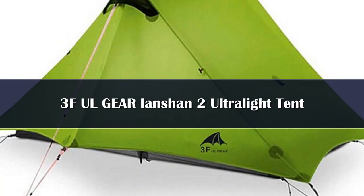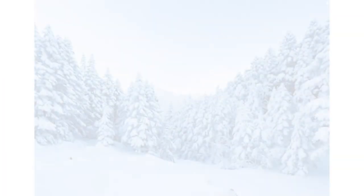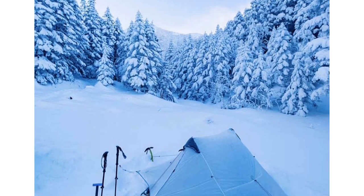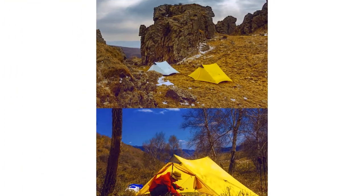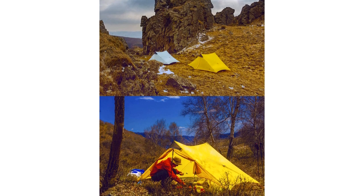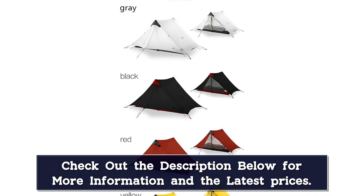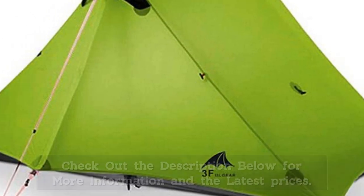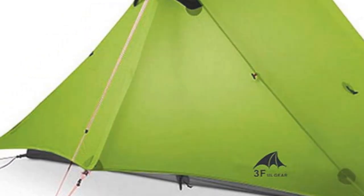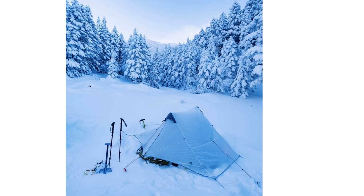Number 3. The 3FUL Gear Lanschen 2 is one of the most affordable tents we've ever tested, and we were pleasantly surprised by its performance. It's very similar to the 6 Moon Designs Lunar Duo, but it's a little smaller, heavier, and less durable. That said, the Lanschen costs less than half the price of the Lunar Duo, and if you add a ground sheet it will still be reliable for multiple seasons. Since it's a bit less durable, we wouldn't recommend it for a thru-hike, but the price can't be beat for couples and solo hikers on a budget.